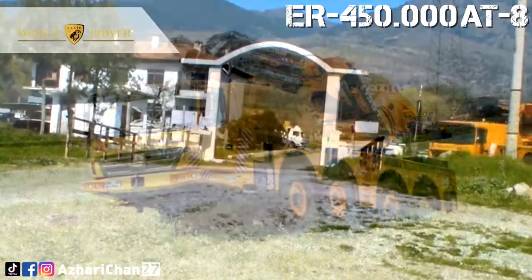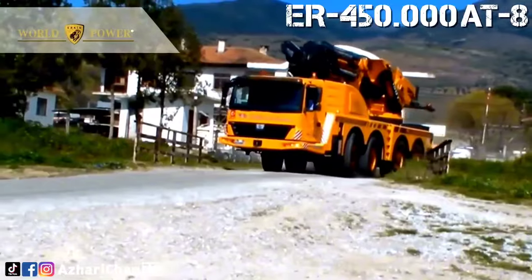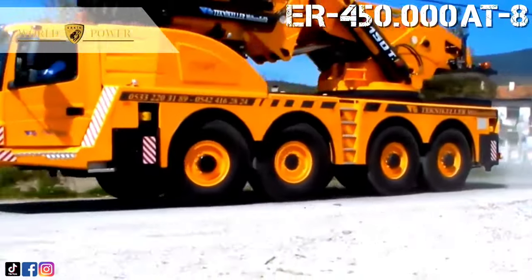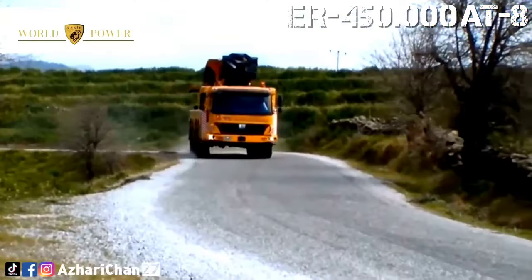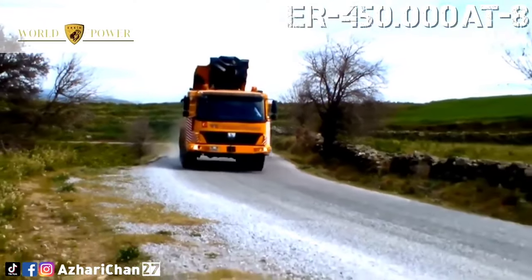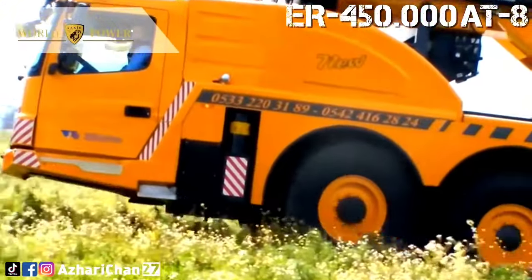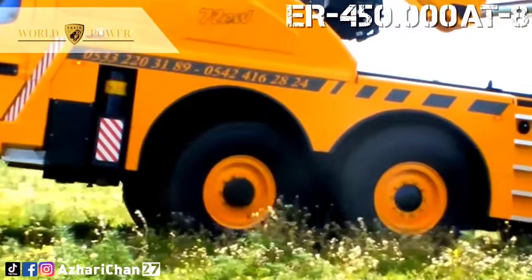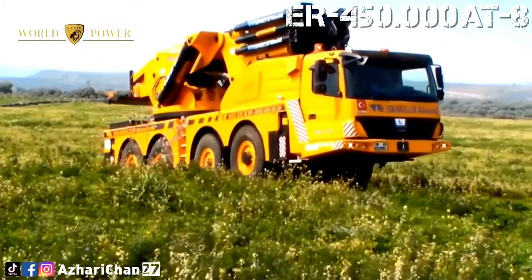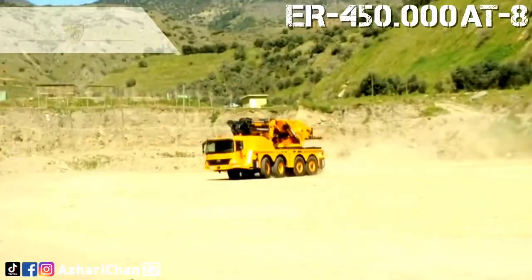First on top of the list is the Urek ER 450.000 AT-8. The Urek ER 450.000 AT-8 is a knuckle boom crane made by Turkish crane manufacturer Urek, a world-class builder. The model name ER 450.000 means its maximum capacity load moment is 450 ton-meters. The maximum liftable load for this crane is 150 tons, the maximum outreach is 27.8 meters with 10 extensions, and the maximum load capacity at maximum outreach is 5.6 tons.